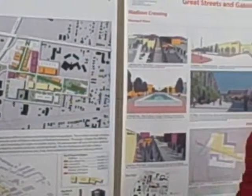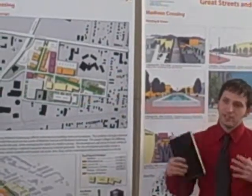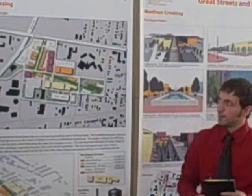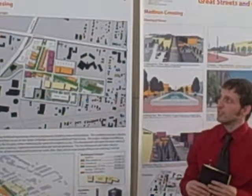Much like Rome, in these sort of perspective spaces — these kind of midway green spaces — we're trying to create attractions at each end to draw you through the site. We've also named this 'Madison Crossing' to give us some regional recognition.